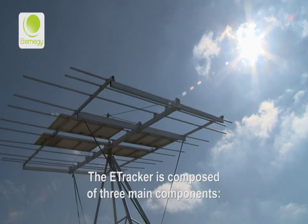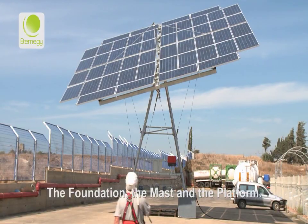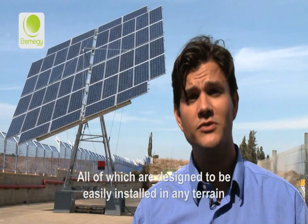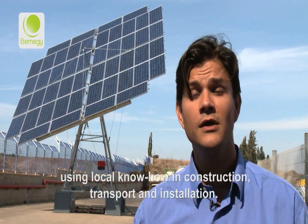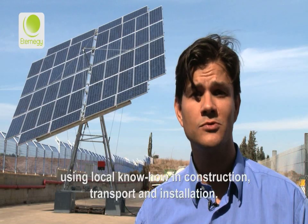The tracker is composed of three main components: the foundation, the mast and the platform, all of which are designed to be easily installed in any terrain, using as much local know-how, both in construction, transport and installation.